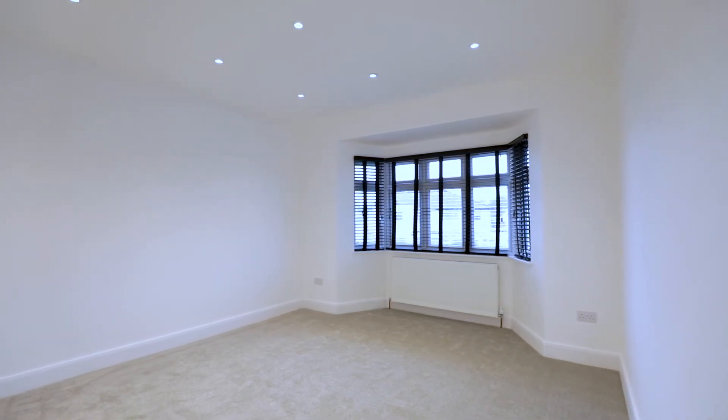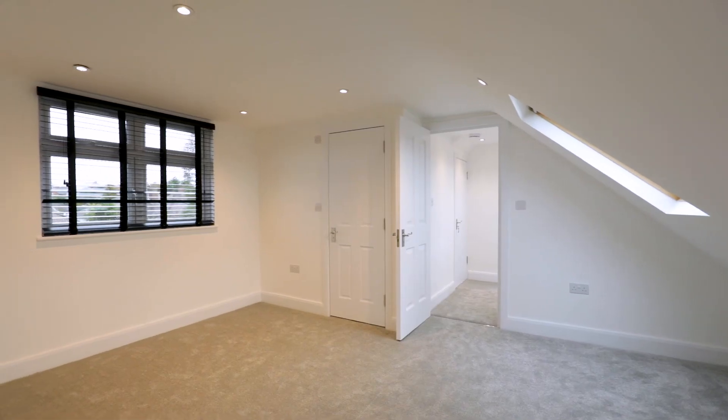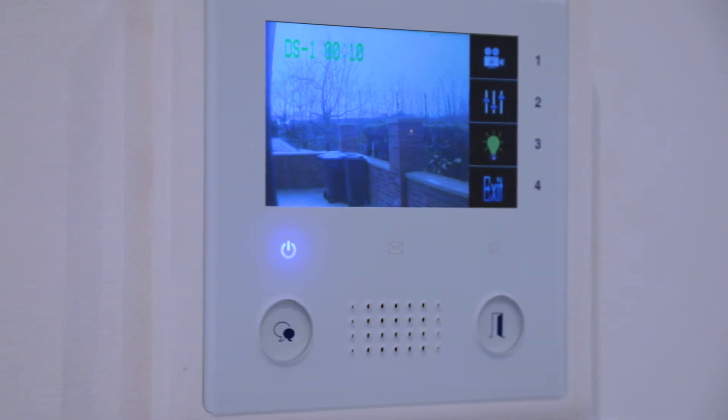I'm sure you've enjoyed this video tour of Kent Drive in Cockfosters. To fully appreciate what the property really has to offer, I recommend arranging an internal viewing. Contact us at Fine & Country North London, where we'll be happy to help. Thank you.